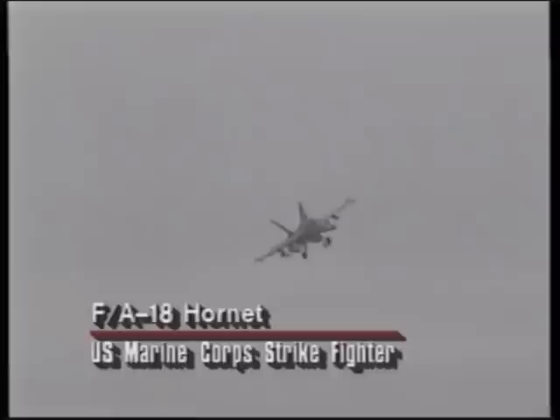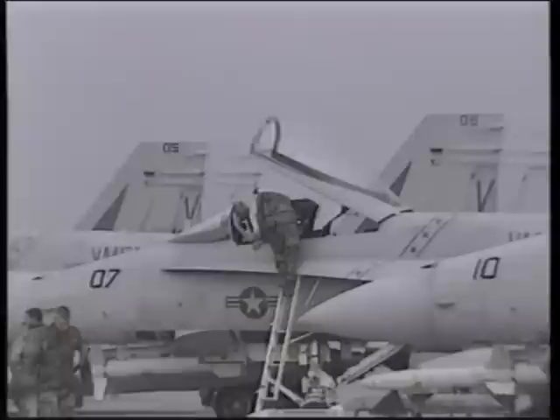The United States Marine Corps has its own aviation squadrons flying many of the same types of aircraft as the Navy. The F/A-18 Hornet was one of the most versatile aircraft in service during the war. The Hornet is a fighter-bomber capable of dogfighting Iraqi fighters or attacking ground targets. During the initial phase of the Desert Storm air campaign, the Marine F/A-18 squadrons were used in anti-radar missions firing HARM missiles, much like their Wild Weasel counterparts in the Air Force.